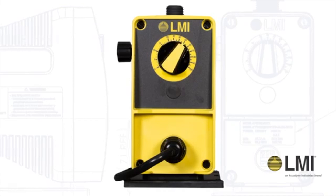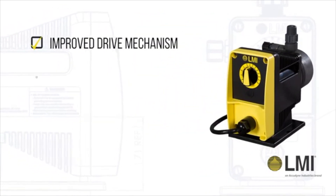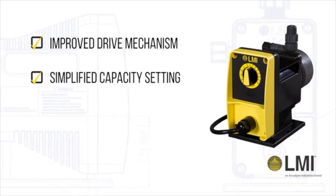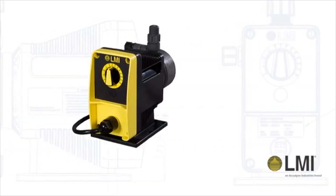The manual model provides easy-to-use features including improved drive mechanism, simplified capacity setting, advanced electronics, and robust fast prime liquid ends.